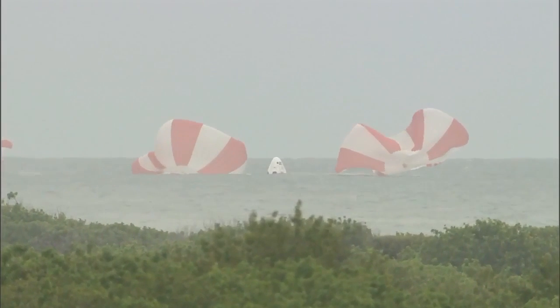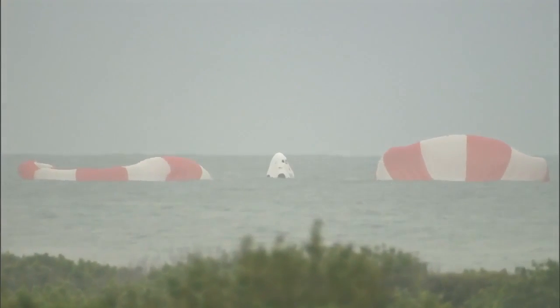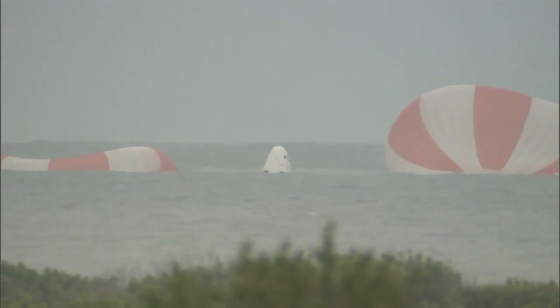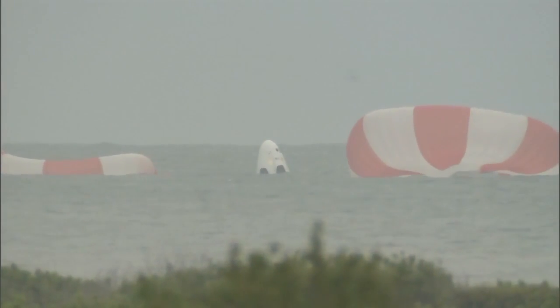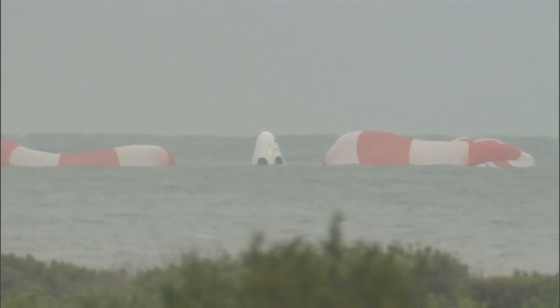And the three parachutes. This concludes the Dragon pad abort test. All stations proceed with recovery operations. Launch conductor Aaron Beck announced to the team that this concludes the SpaceX pad abort test.